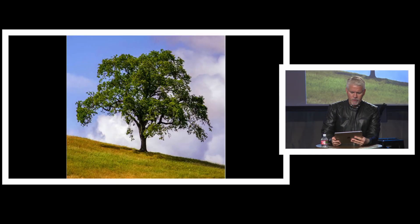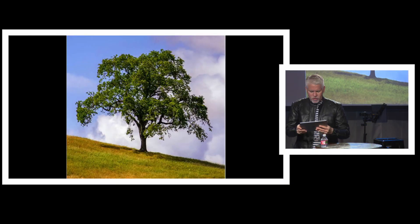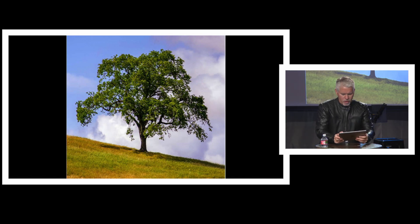Let me show you another tree. You may have seen one of these. And while that tree is coming up — this is an oak tree — let me just read you a scripture. In the Passion Translation, Isaiah 61. You're familiar with this.